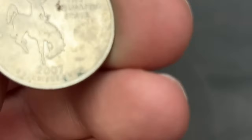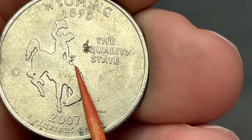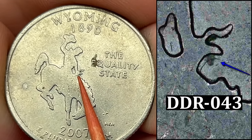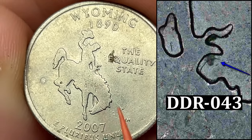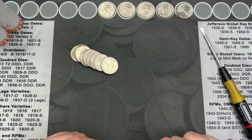Roll number 18, we've got a fun find here. We got a Wyoming state quarter from 2007, and we have doubling in the saddle horn area. I'll pop up on the screen which variety this is, but that is a fun find for sure. I think some of these are in the Cherry Pickers Guide so we'll see which one that is.